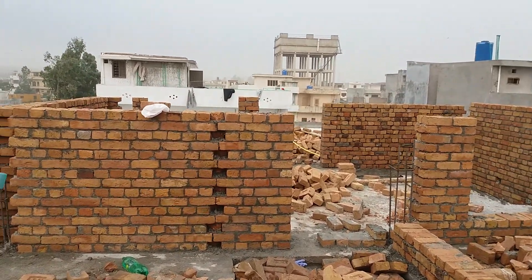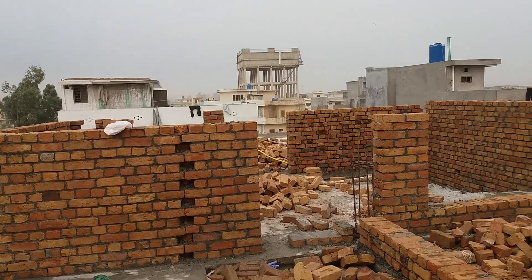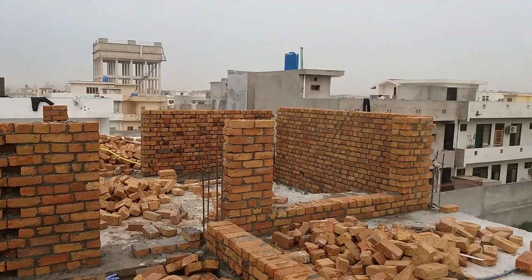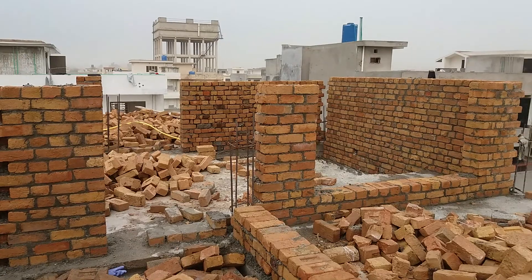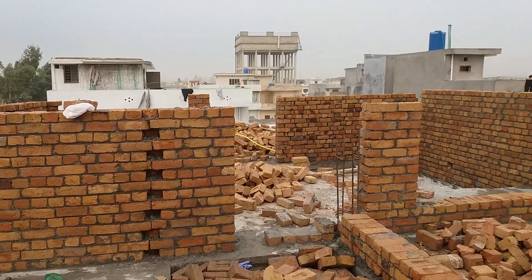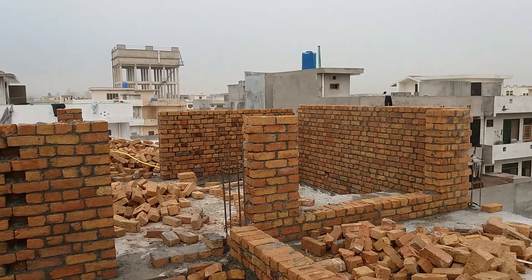Mine is going to have a small bathroom here, where the square is, and it will be this area, so it is going to be a nice size. It is basically going to be a guest room — that is what it means. I have guests in my house, so I can go upstairs. There will be a bathroom, and I have the whole top of the house.